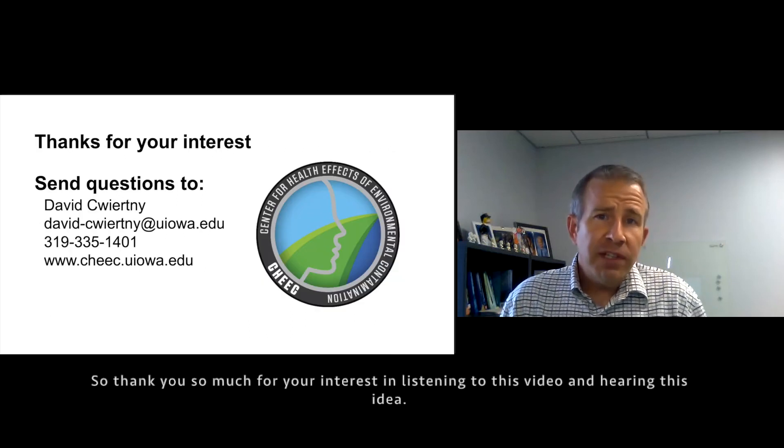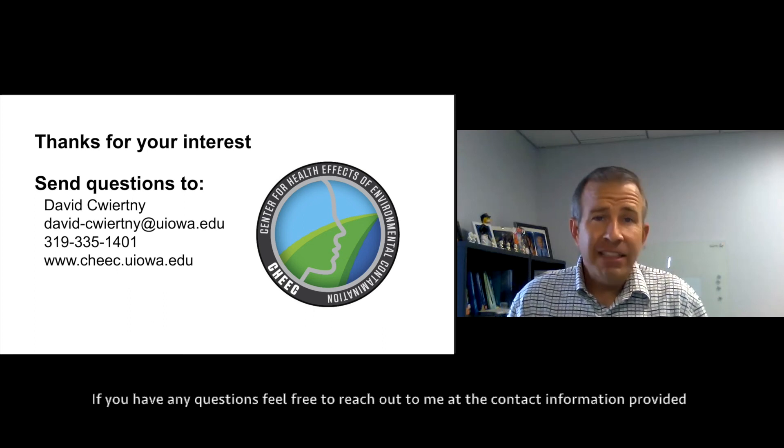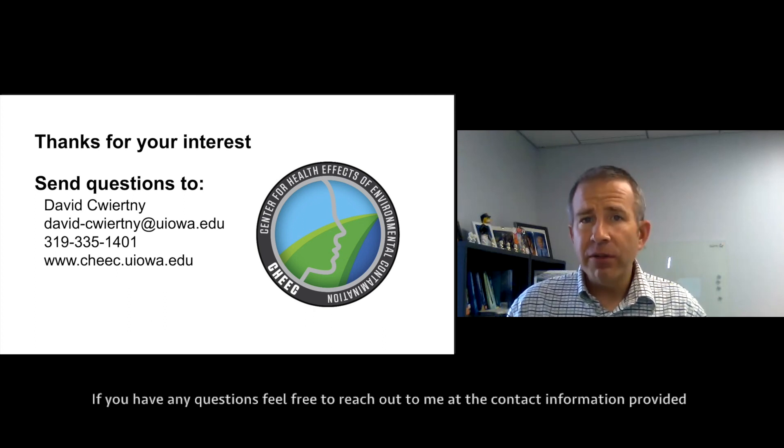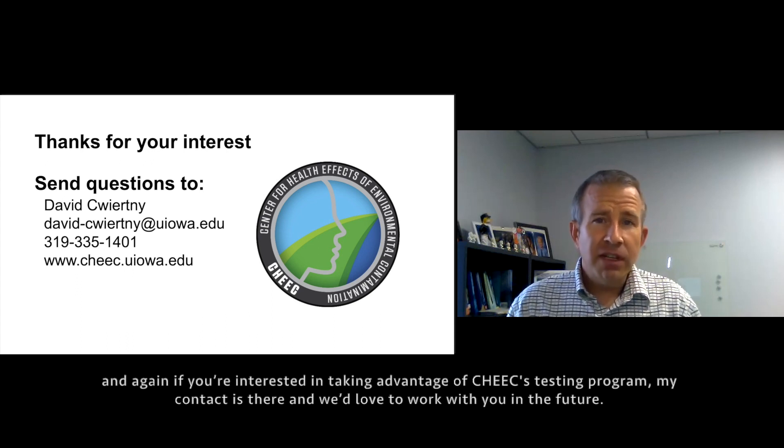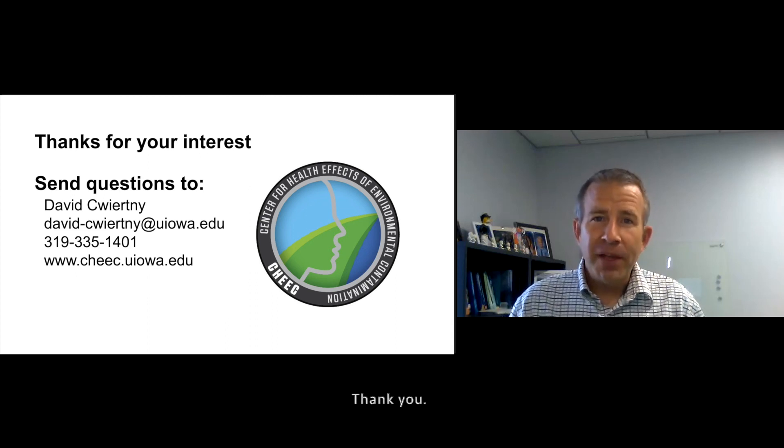Thanks so much for your interest in listening to this video and hearing this idea. If you have any questions, feel free to reach out to me at the contact information provided. And again, if you're interested in taking advantage of CHEEC's testing program, my contact information is there and we'd love to work with you in the future. Thank you.